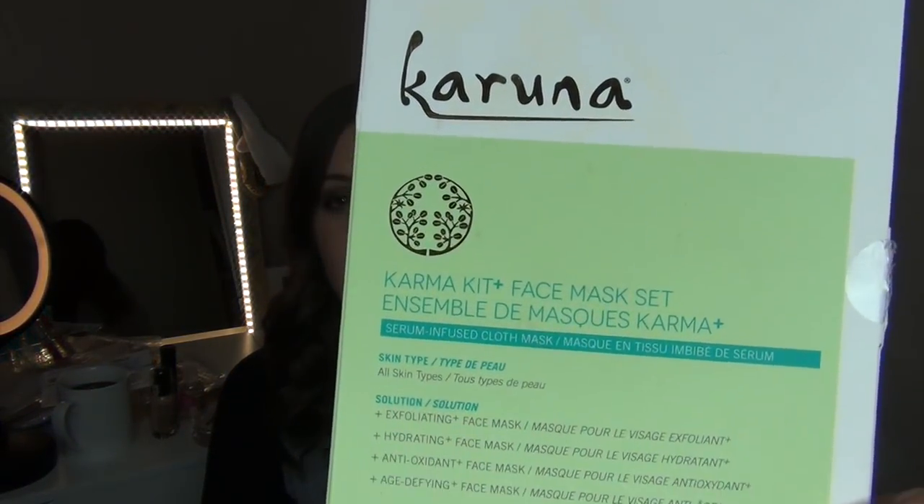I got a four-pack of Karuna face masks — I've heard a lot of good things about this brand. This set is for all skin types and includes an exfoliating mask, a hydrating mask, an antioxidant mask, and an age-defying mask. This set only cost $8.00, down from the original $16.00, so that's only $2.00 a mask. I'm really happy about that deal.